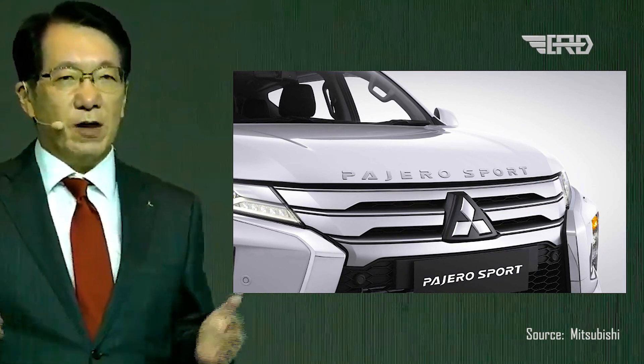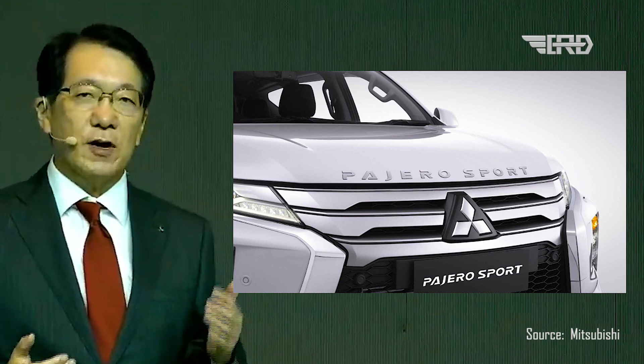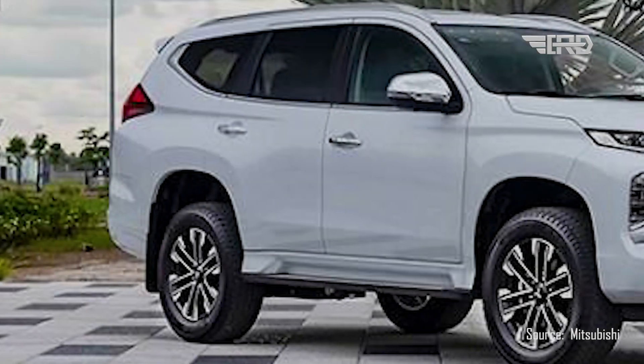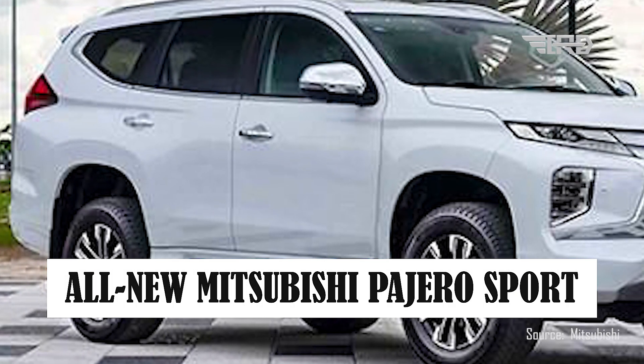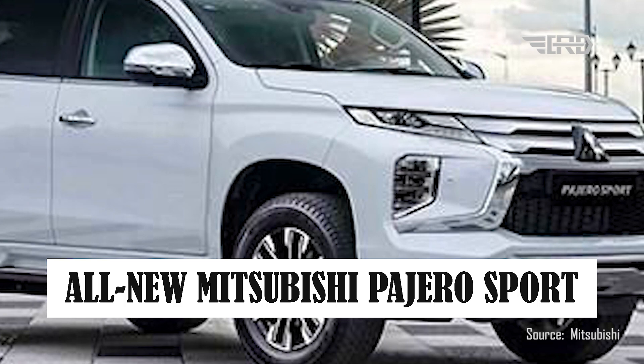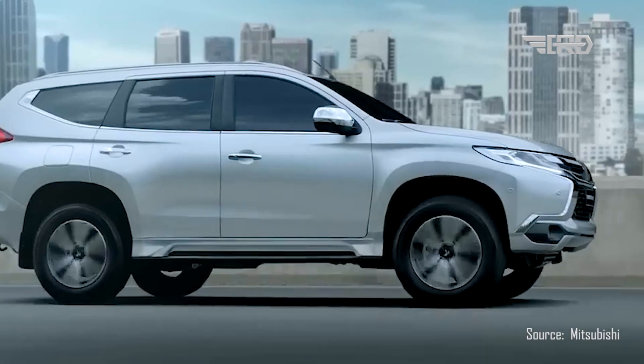The automotive world is abuzz with excitement as the countdown begins for the much-anticipated debut of the all-new Mitsubishi Pajero Sport in 2024. This iconic SUV has captured the hearts of enthusiasts and adventurers alike for years, and now, with a redesigned look that promises to be a game-changer, it's creating a wave of anticipation like never before.